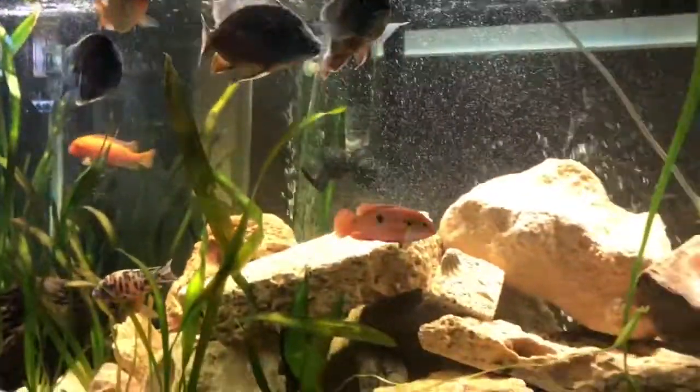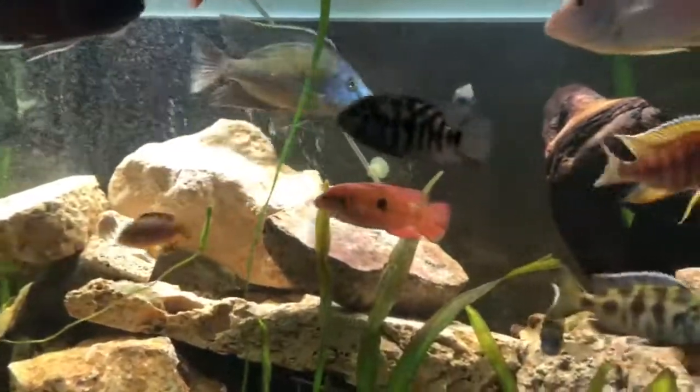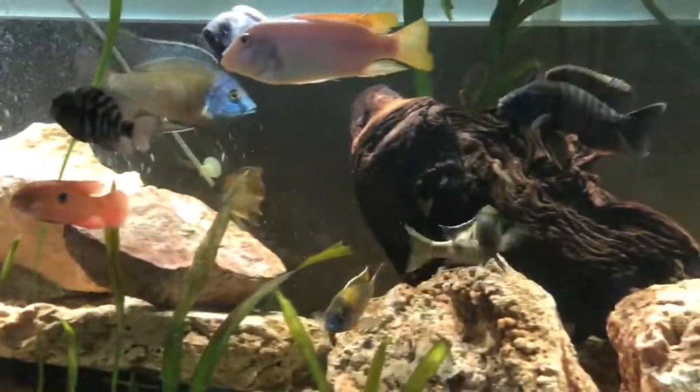That's my report. It is June — I think it's the 4th, 2018. Let's do a check up on the tank.